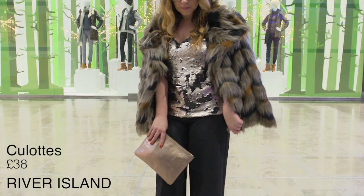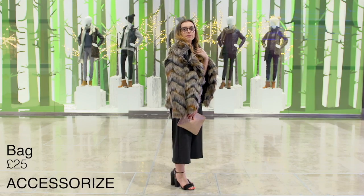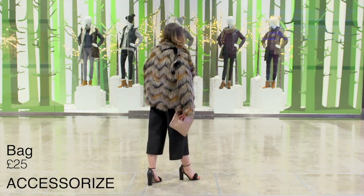I also teamed it up with some culottes from River Island. They're a great alternative to a dress or skirt if you're not feeling that brave. The heels came from Office — I really like the little fur that's on them. They're a little bit different to your average black heel, and the accessories all came from Accessorise. I really liked the metallic clutch — it looked great picking up the sequins on the top.